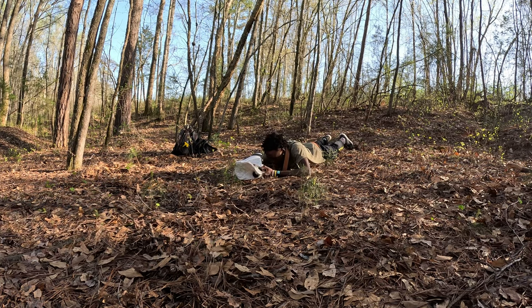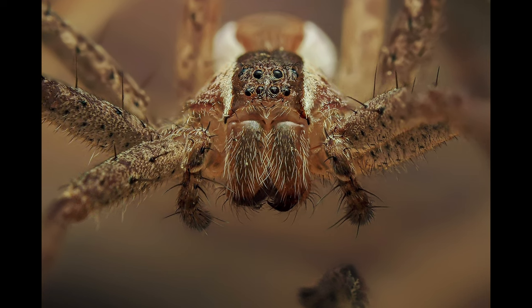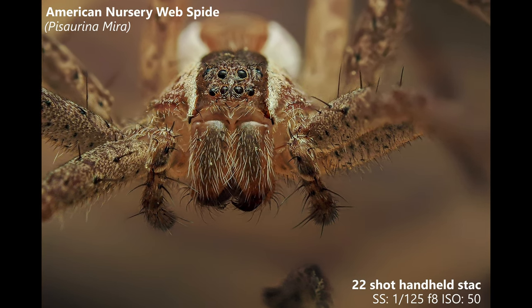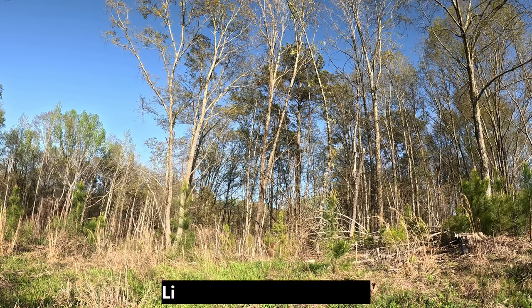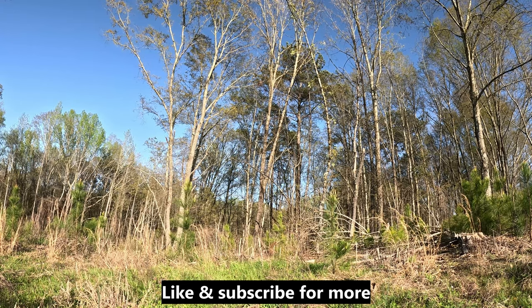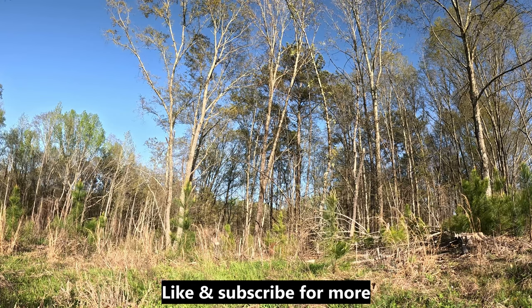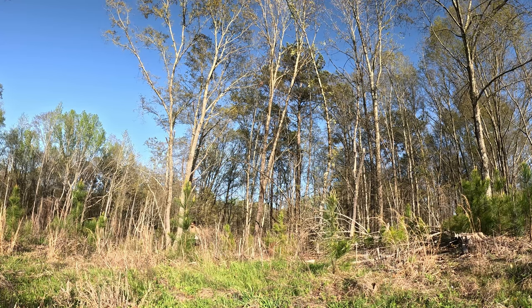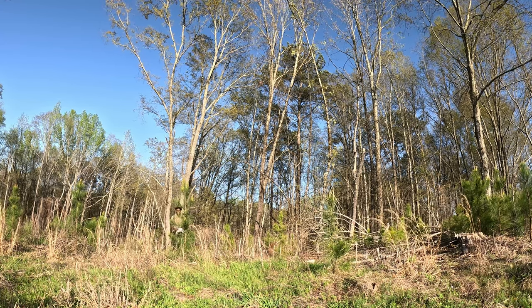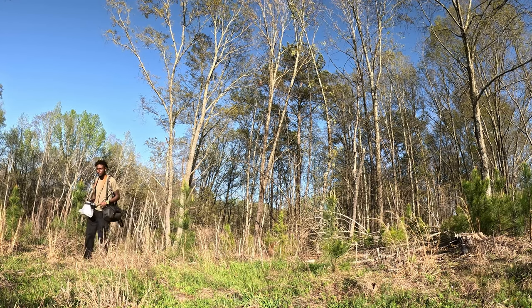Overall, it can be challenging shooting macro in the daytime sometimes, but it's still 100% possible to come away with amazing shots — and that's the great thing about macro photography. You can go out at any time of day, unlike some other genres of photography. The more practice you get at daytime macro and the more you learn about the subjects in your area and how they behave, the better you will get at approaching them, which will result in better photos. I hope you all enjoyed this video — make sure to leave a like and subscribe if you want to see more content like this.